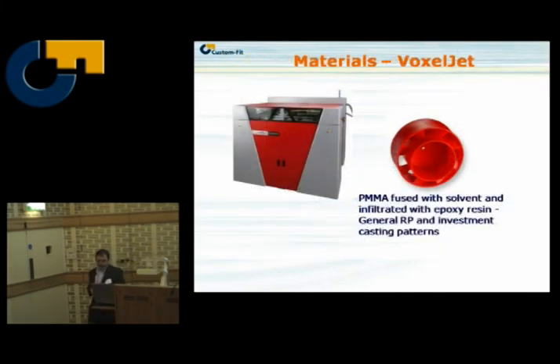Voxeljet — Ford also have a Voxeljet machine. What they can do there is print investment casting patterns very quickly using a polymethyl methacrylate material and printing a solvent on top of it. Perhaps not the most environmentally friendly process, but it's very quick and the machine is big.